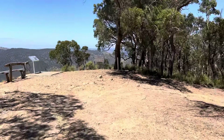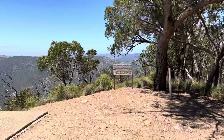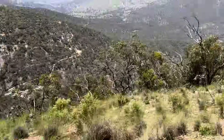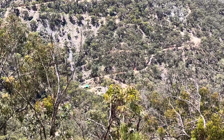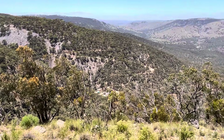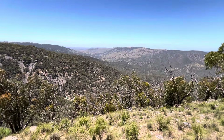G'day everyone, the Global Surveyor here. I'm in Hill End in midwestern New South Wales, Australia, at a place called Merlin's Lookout. Looking out over Merlin's Lookout, you can see some little sheds and a long winding track — that's a gold mine. Hill End is very famous for the discovery of gold back in the 1800s during the gold rush era.